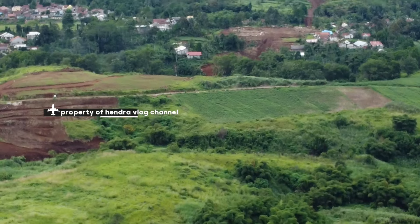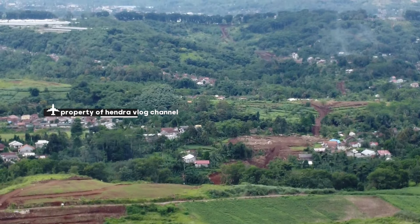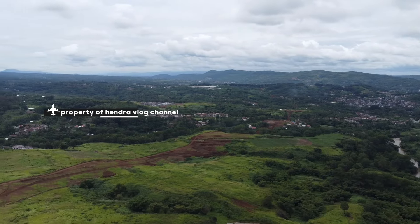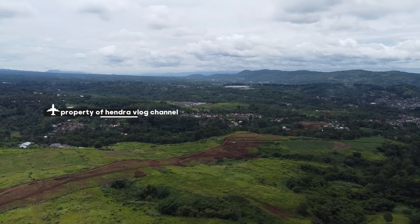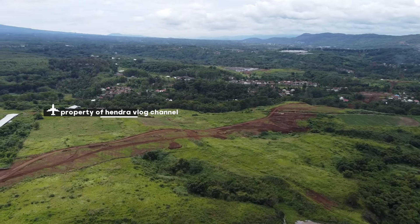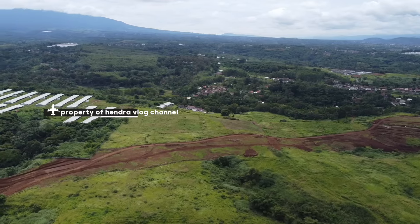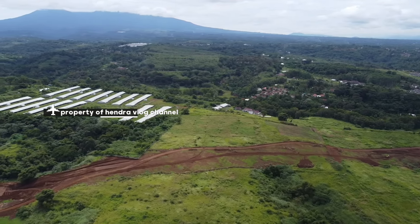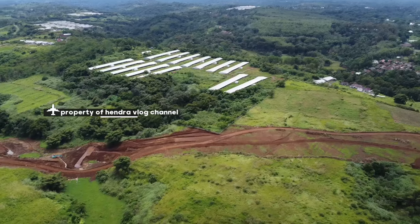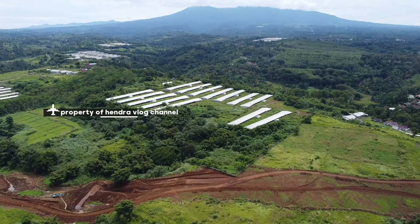Itu ke arah Sukabumi atau ke arah Jilgong Nagrak. Dan kita tidak akan ke arah sana.